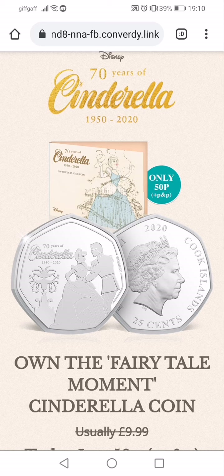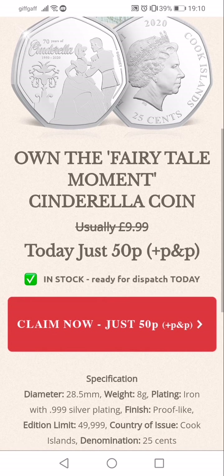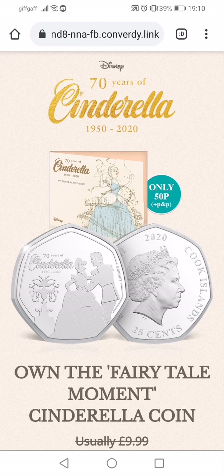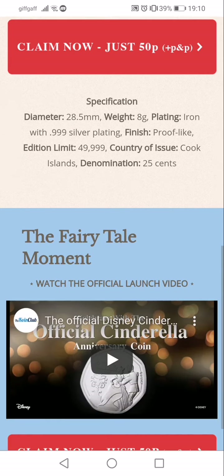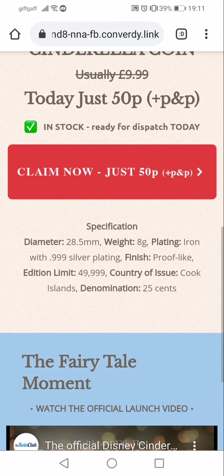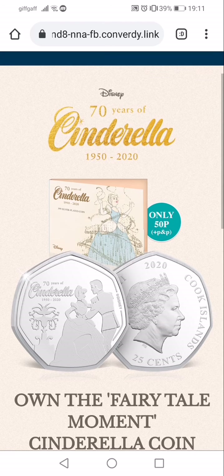So the first one is like a subscription service kind of thing where you pay 50p for the first coin plus postage, and then the price goes up. I know Westminster has done this to a few people, making it look like you're buying a coin cheap but then it ends up being a subscription that gets really expensive.